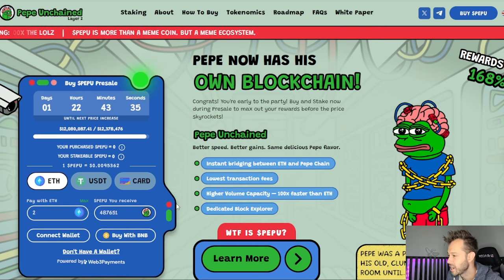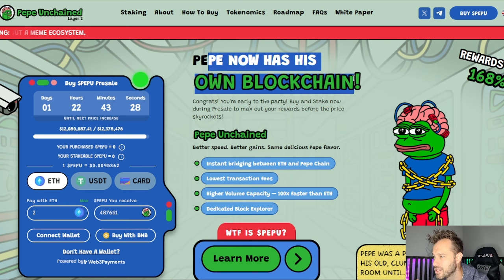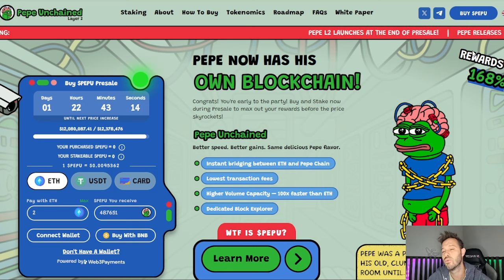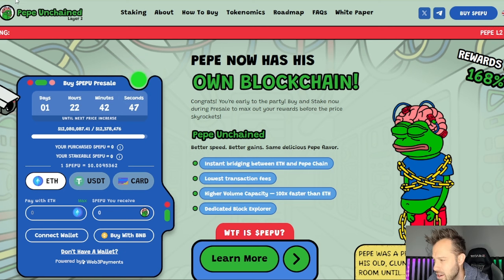This is its own blockchain with instant bridging between Ethereum and the Pepe chain. They're building a layer 2 blockchain here — Pepe now has his own blockchain. Buy and stake now during the pre-sale to max out your rewards before the price skyrockets. The current staking rewards are 168%. As more people buy and stake, this reward rate has come down from well above 1,000% about two months ago. It may now steady off in the 150–168% annualized rate of return range.